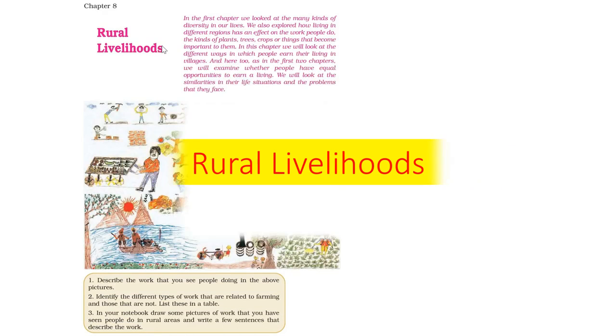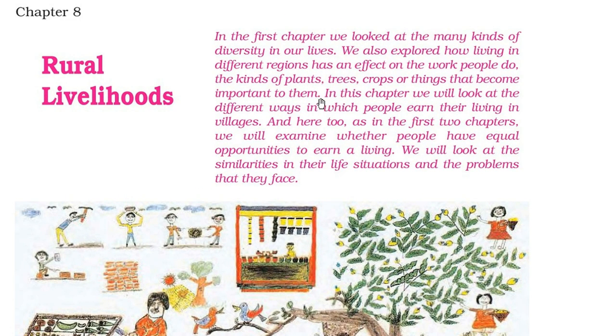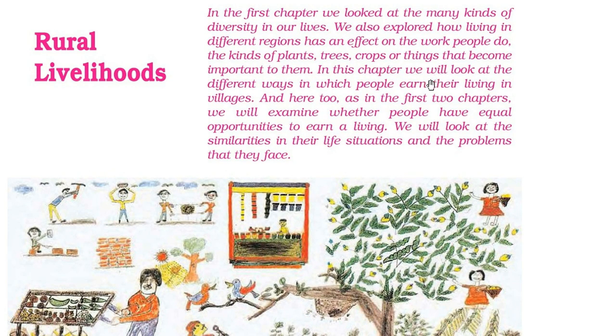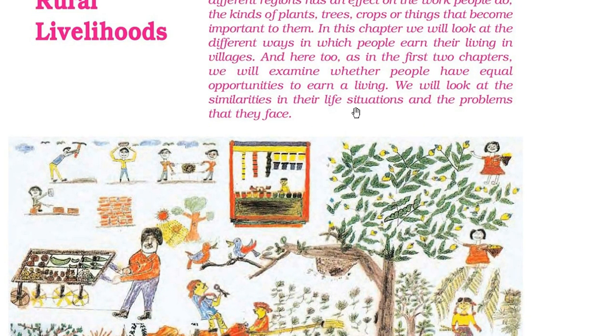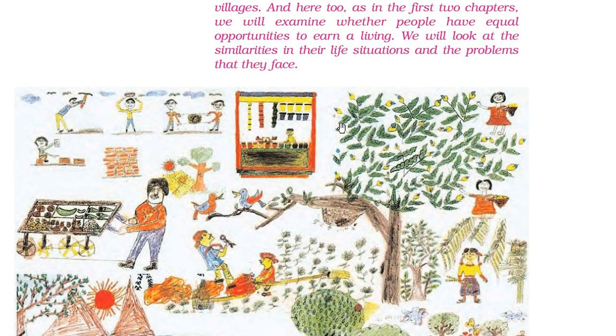We'll take certain examples to see in rural areas how people earn, how they live, and what are the sources of their income. In our previous discussion, we looked at diversity and how living in different regions affects the work people do — the kinds of plants, trees, crops that become important to them. Here we will look at the different ways people earn their living in villages, whether they have equal opportunities, and the similarities in their life situation and the problems they face.